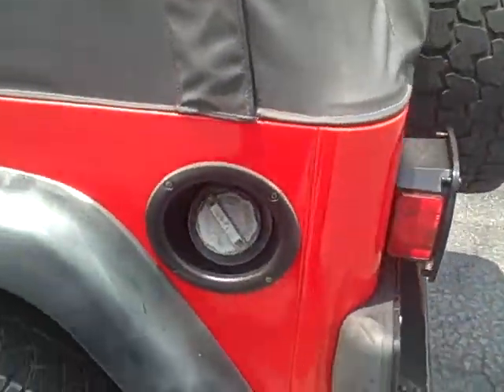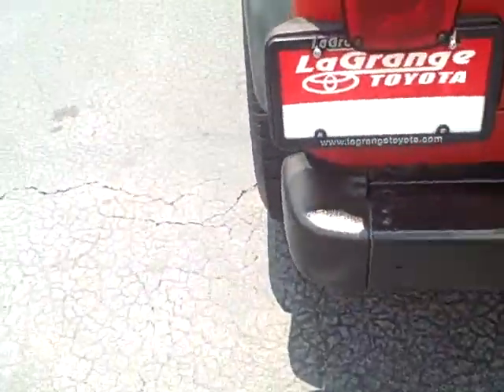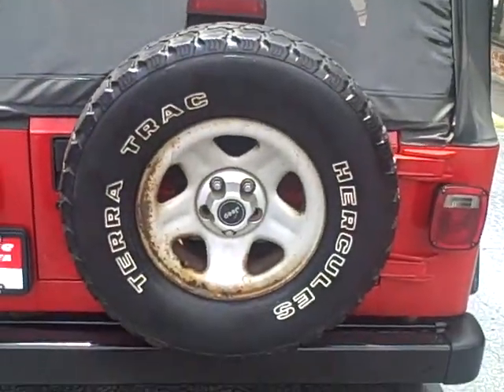Soft top — looks in alright shape. Full size spare.